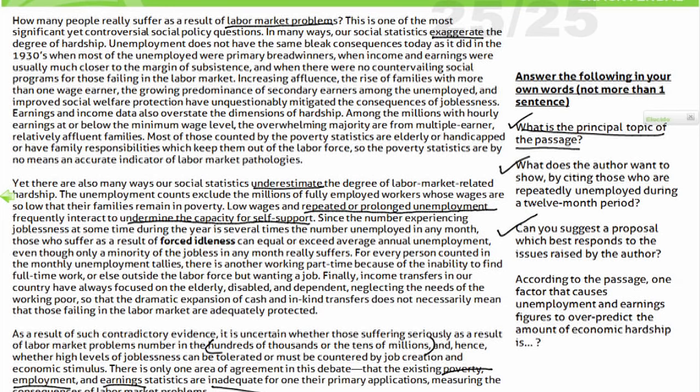The last question: according to the passage, one factor that causes unemployment and earnings figures to over-predict — 'over predict' means exaggerate. I know it is in my first paragraph. It says unemployment does not have the same bleak consequences as in the 1930s, and earnings and income data also overstate dimensions of hardship. As long as I know where it is in the passage, once I see the five answer choices I can figure out the right one. That's all you need to know — and that is the only way you can possibly read this passage the first time around in under two minutes.